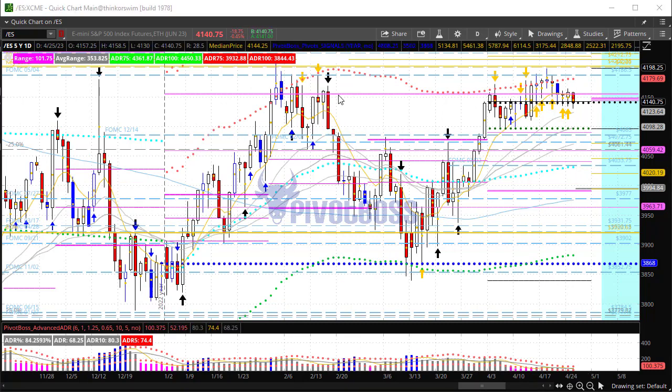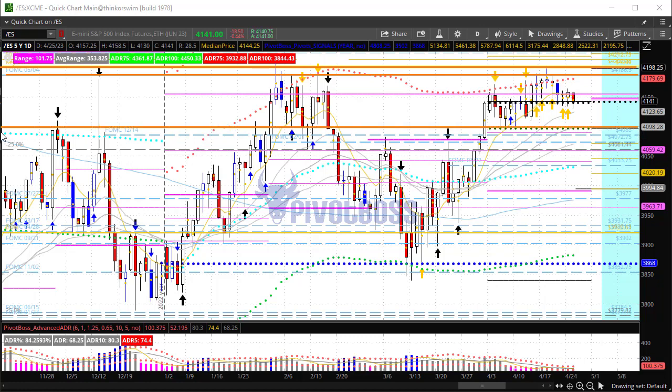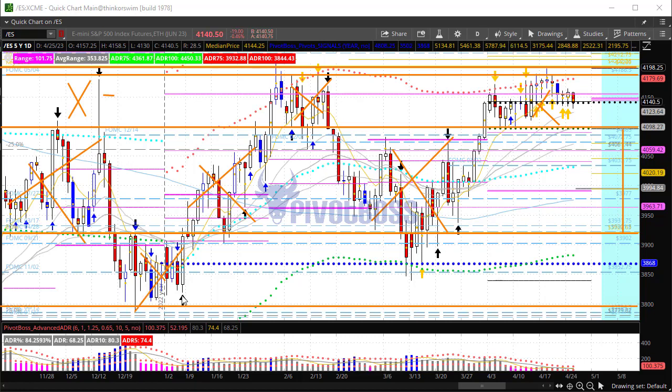We have a very clear FOMC key level here from last May that has served as resistance for the last full year — that's 4186.5. We have 4200 on the edge. Looking at 4100, that's basically been the upper portion of the market structure. The lower portion can be seen down around 3921. You have distinct market structure boxes defined, and down to 3800 you have a bonus market structure below.